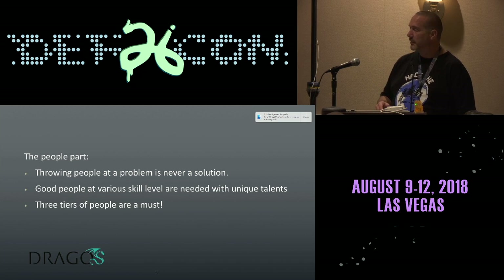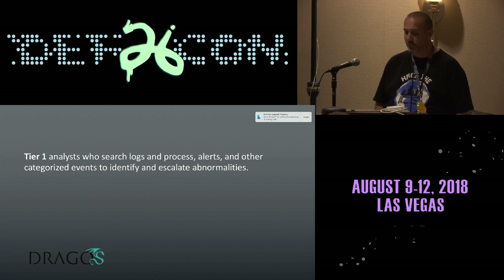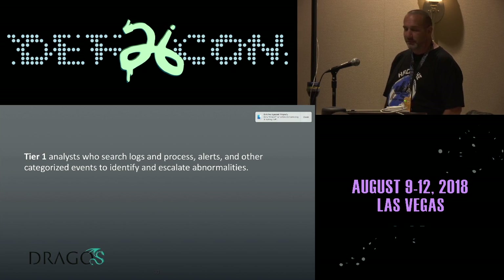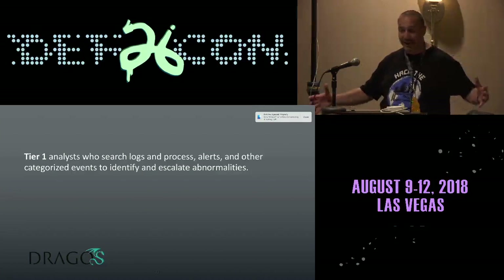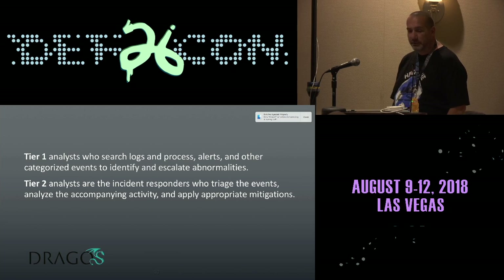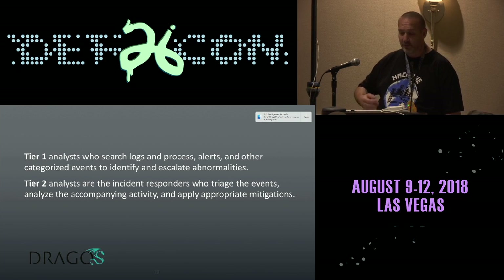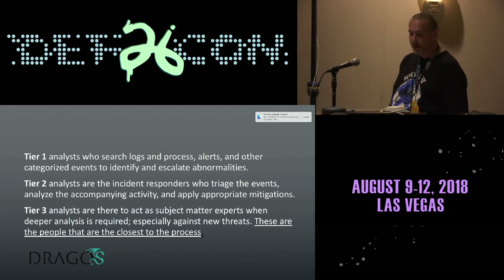You must have the three tiers. Your tier one people are all your analysts that are going to look through your logs, your alerts, your different events day after day and say, hey, this does not look right. You'll have the most people in that group. Your tier two are your incident responders. Tier one pushes it up to tier two, who go out, perform triage, dig a little bit deeper, and apply the appropriate mitigations.